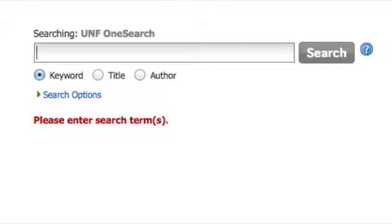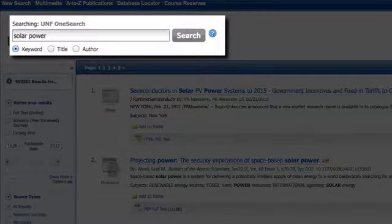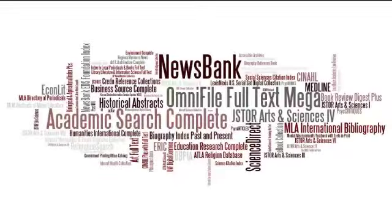OneSearch is a discovery tool that allows you to find most of the UNF library resources from a single search box. The search combines the library's catalog and many research databases, so your search is faster and more thorough.